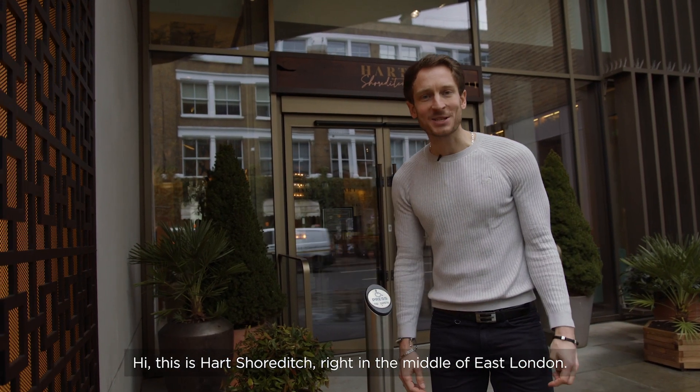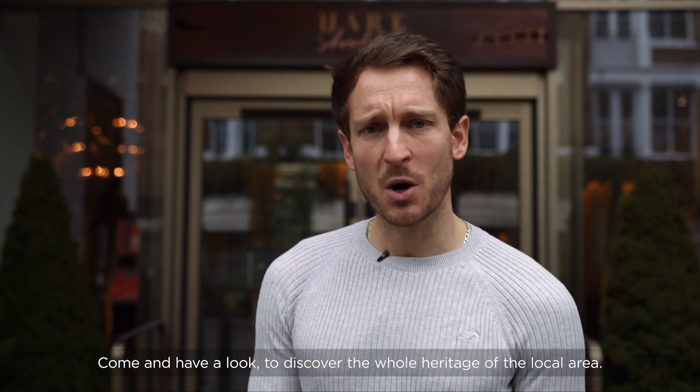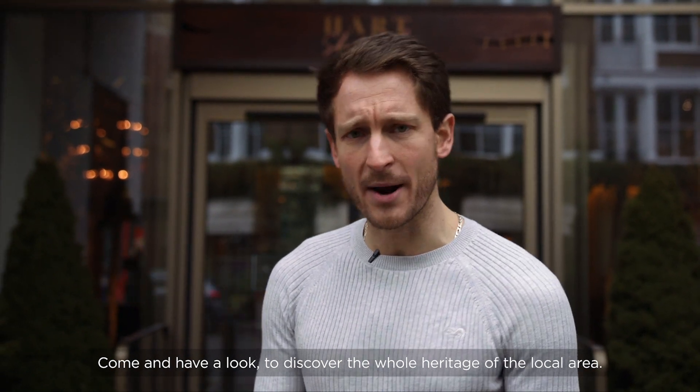Hi, this is Art Shorty, right in the middle of East London. Come and have a look to discover the whole heritage of the local area.